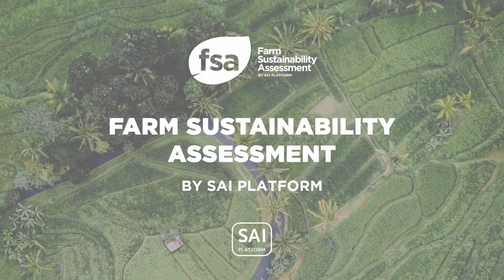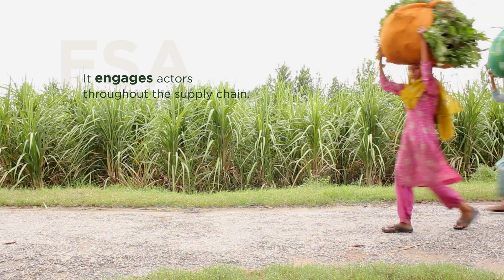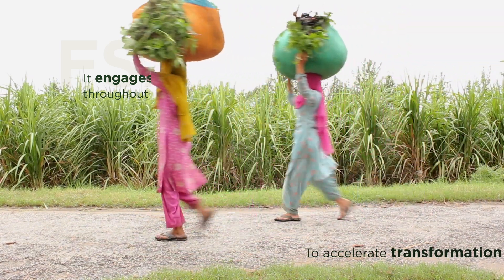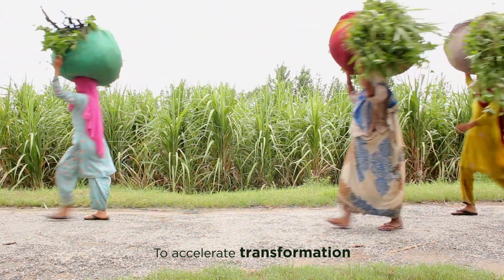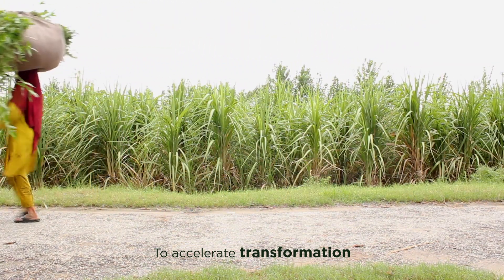Hi, I'm Jess, I'm part of the FSA team at SciPlatform. The FSA engages actors throughout the supply chain, from farmers to food and drinks companies, to accelerate the transformation to sustainable agriculture.